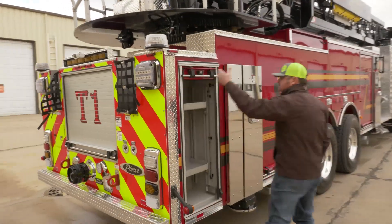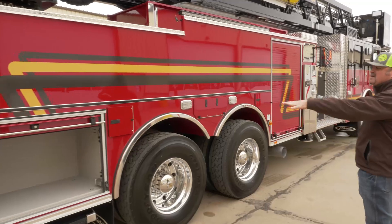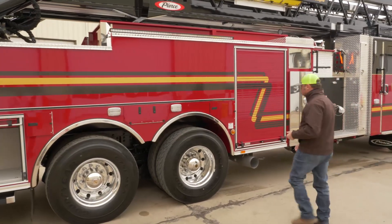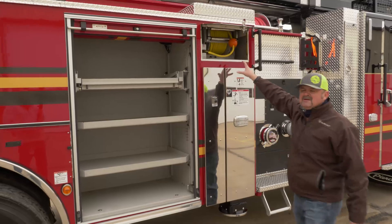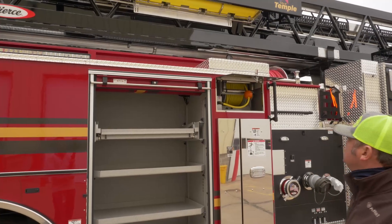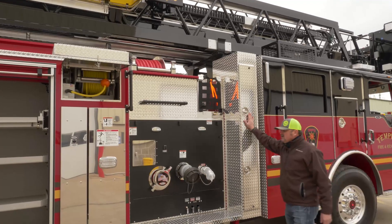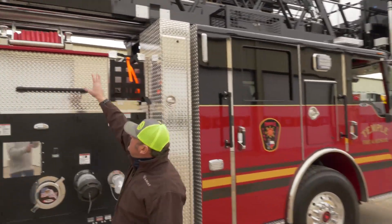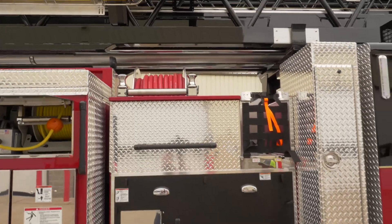Back here there are just some more compartments. Our fan will go in there — we've gotten to where we don't carry gas fans as much anymore; we carry electric positive pressure fans. We have a cord reel hooked to our 6KW generator so we can run fans or anything we want to run, easily deployed. Another compartment, like on the other side, will hold backboards and extra tarps. We also keep a red line right there for small fires and salvage overhaul situations at structure fires.